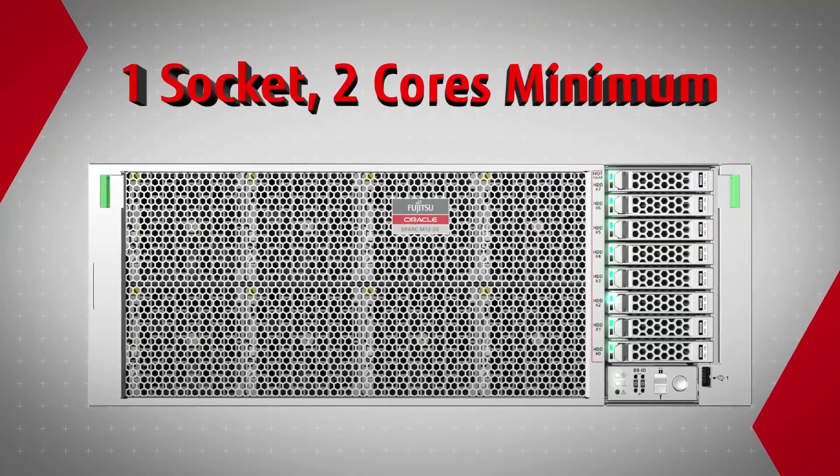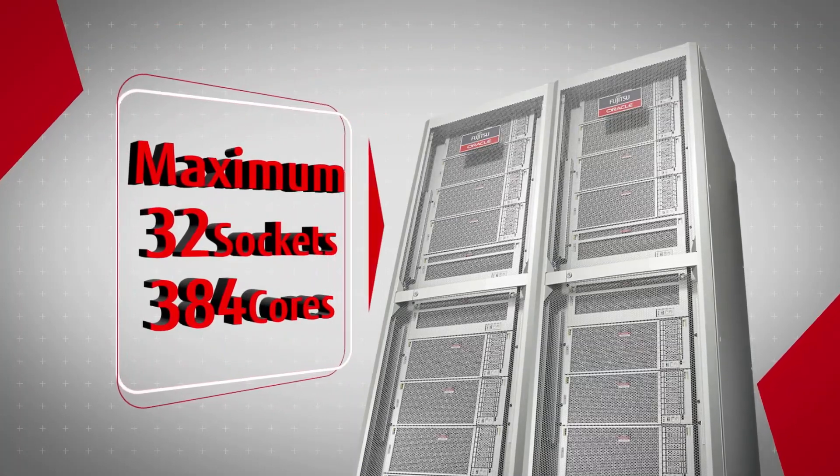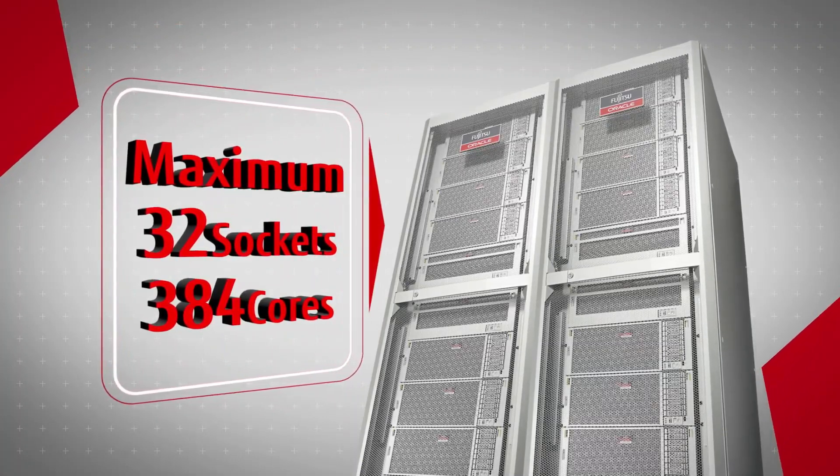Fujitsu SPARC M12 servers scale to match business requirements, from 2 cores all the way to 384 cores.